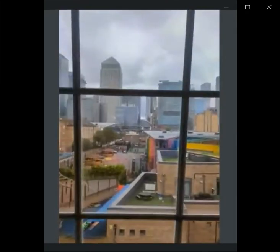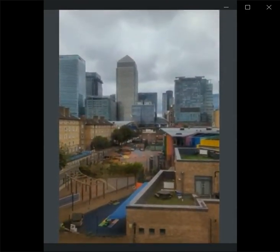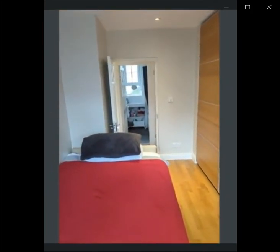Let's take a look at this view from the window — look how nice it is. And here is a massive closet as well as the bed.